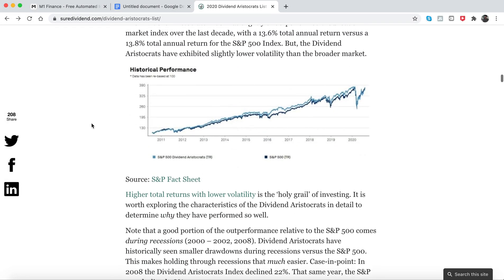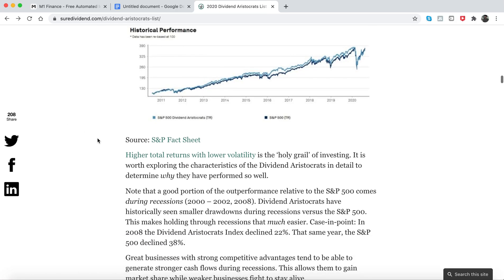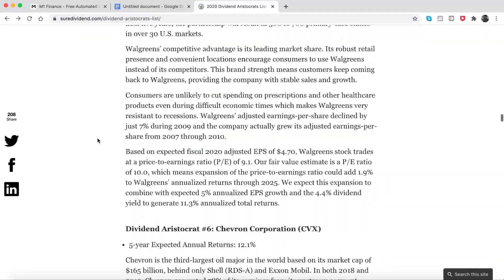This is showing their performance going back to 2011 — they're slightly beating the S&P 500, which is a good sign.